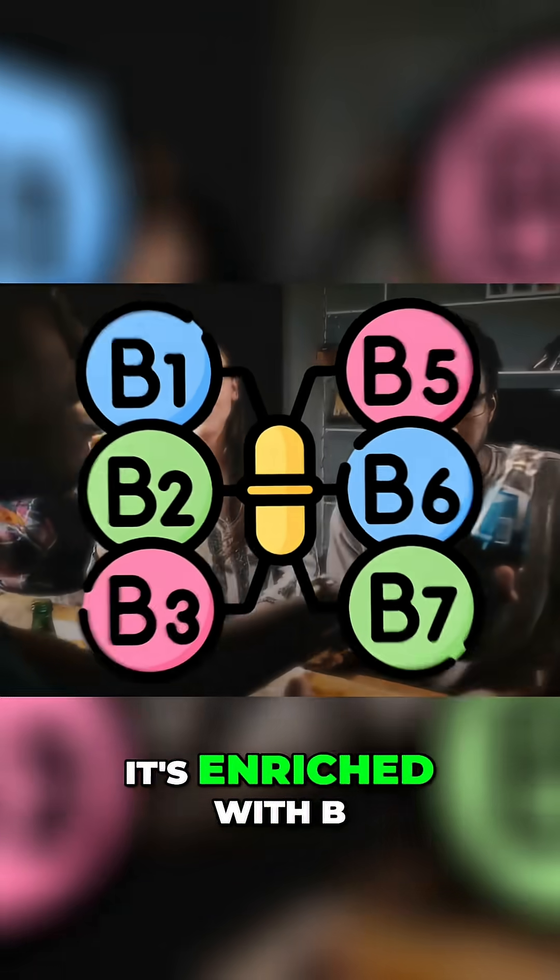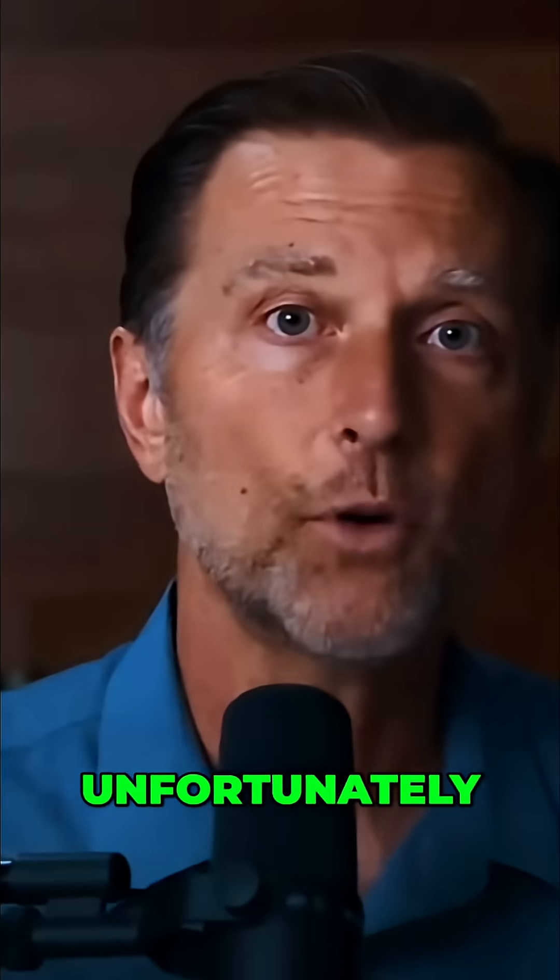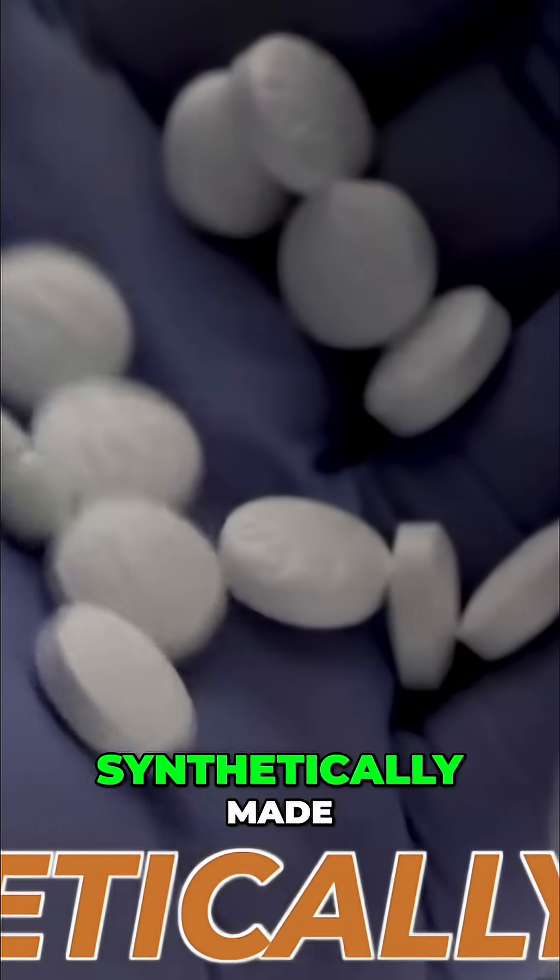Some people will say, when I eat my junk food, it's enriched with B vitamins. Let's just talk about natural versus synthetic B1. Unfortunately, the top one-a-days are synthetically made.